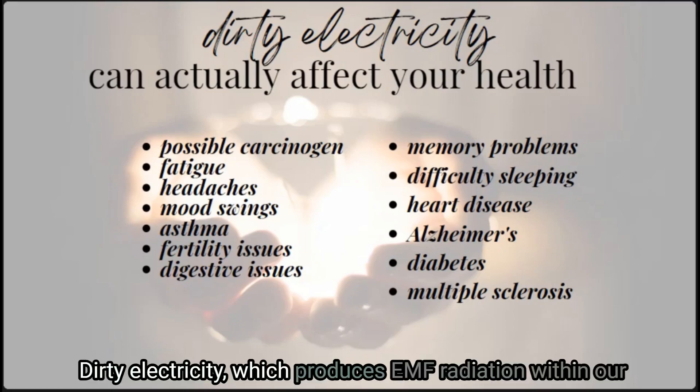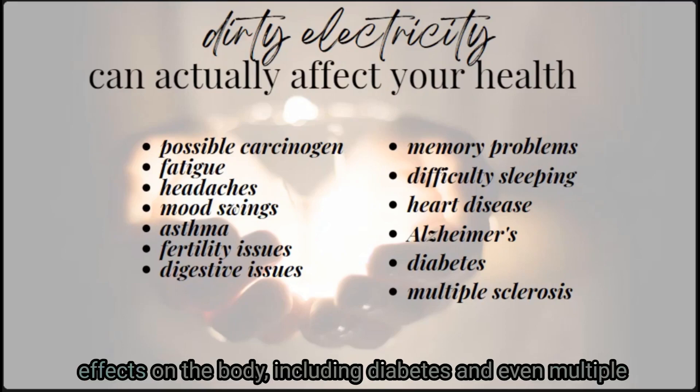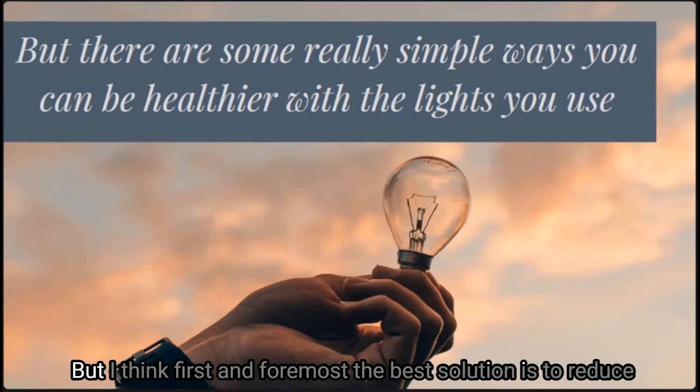Dirty electricity, which produces EMF radiation within our homes and wiring, has been studied and shows effects on the body including diabetes and multiple sclerosis that have been aggravated by this type of toxin. There are always options to filter out dirty electricity, but first and foremost the best solution is to reduce the dirty electricity-producing devices wherever you can.